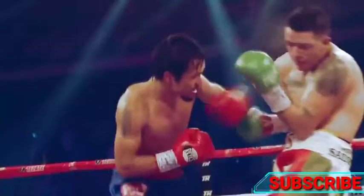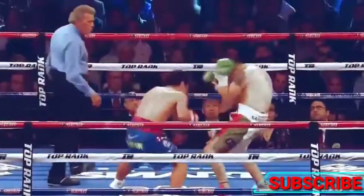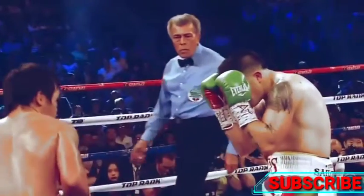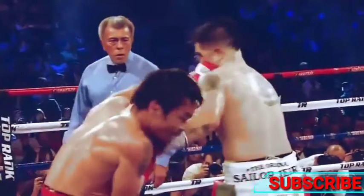Pacquiao is generally always faster than his opponents. Here, Pacquiao beats Rios to the punch with an intersection of the left hand.